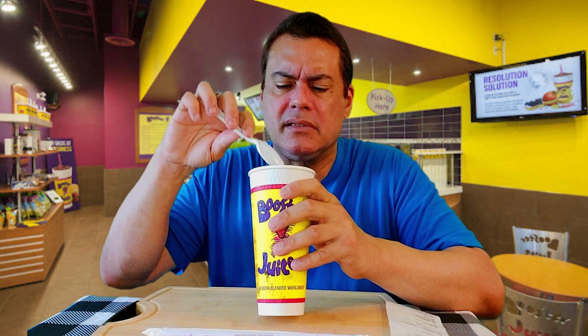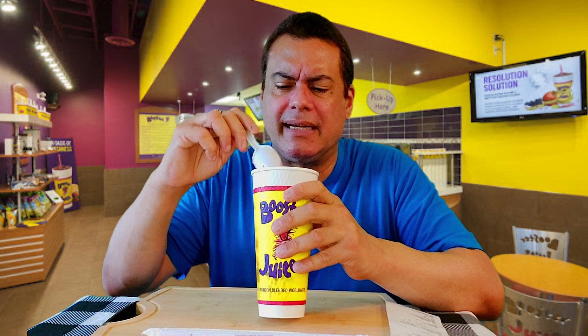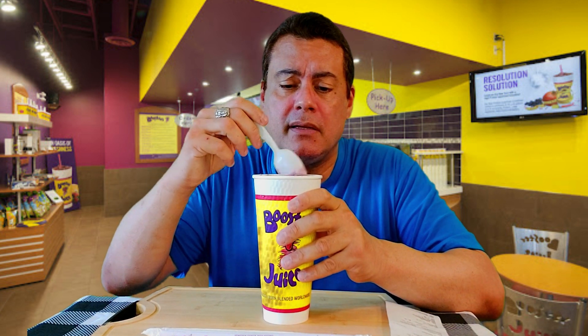Let's go ahead and open the lid and see how it looks. Check it out — it's completely full to the rim, they fill it all the way up. The color is a purple color; it kind of looks similar to acai in color.